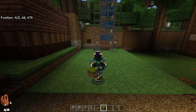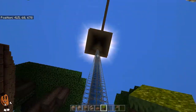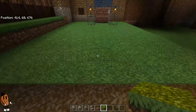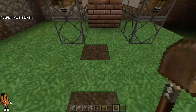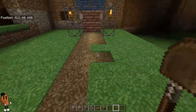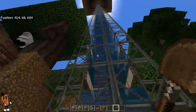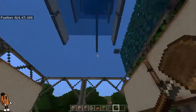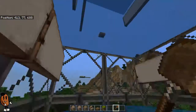I finished the water elevator that we were working on in the last episode. It's all finished, so I do not need to worry about working on it anymore. It does work — it just takes a while to get to the top. I was hoping I could see through the water better.